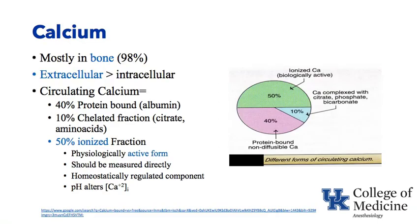Moving into calcium now, which is mostly located in bone and extracellular. Circulating calcium — about 40% of it is protein-bound, mainly to albumin, and 10% is chelated to things like citrate and amino acids. But it's about half of it that's in the ionized fraction, and that's the important fraction of calcium. It's the active form. It's the one we should be measuring, the one that's homeostatically regulated, and the one that pH will alter.